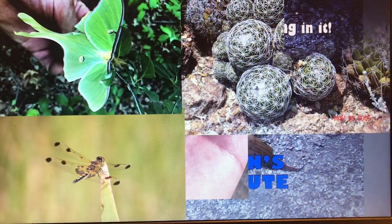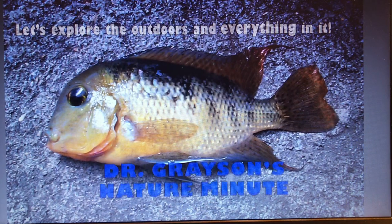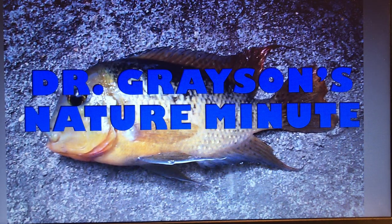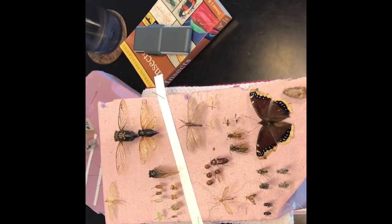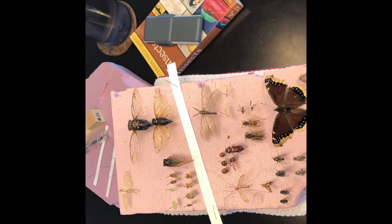Let's explore the outdoors and everything in it with Dr. Grayson's Nature Minute. Welcome to Dr. Grayson's Nature Minute. We're going to talk about entomology, or collecting insects.